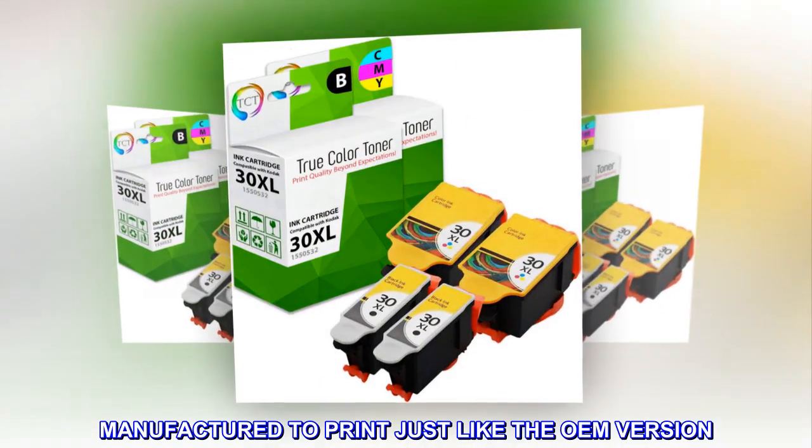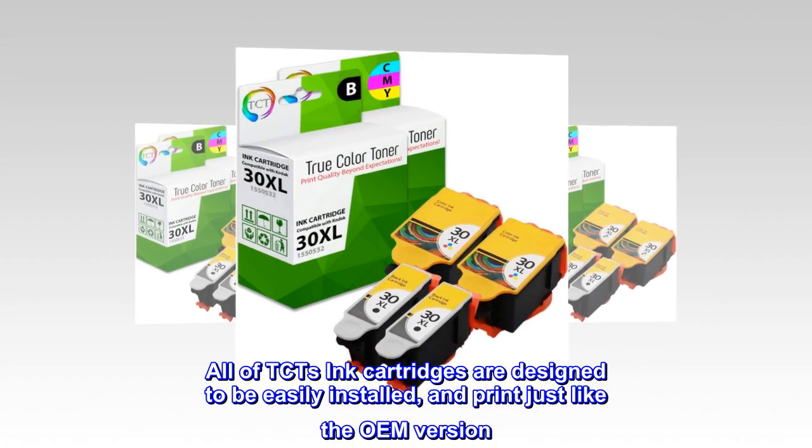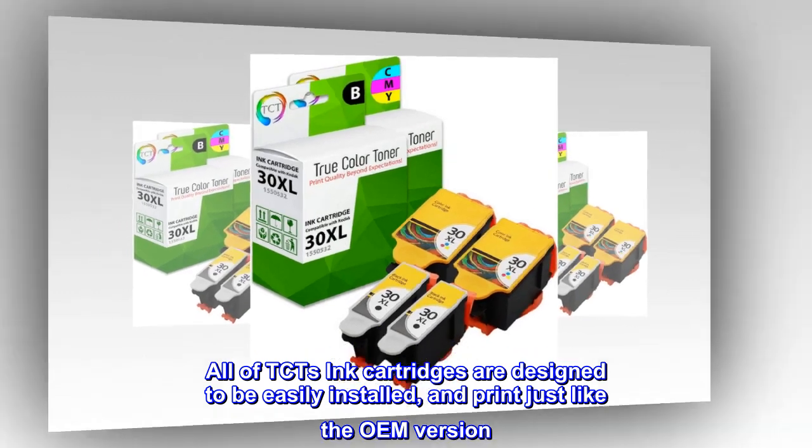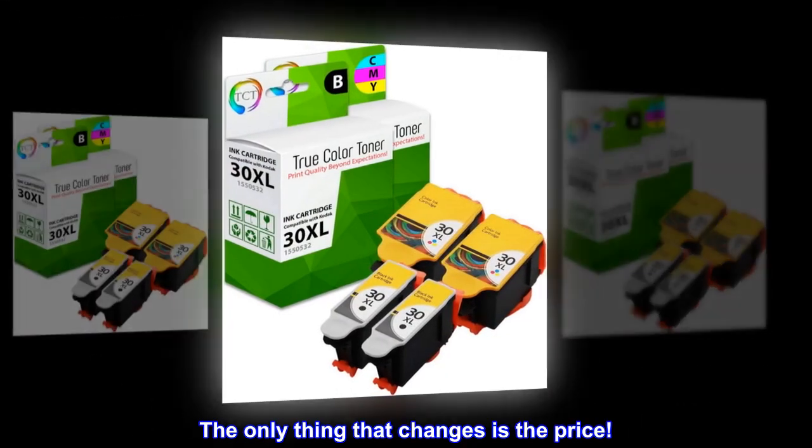Manufactured to print just like the OEM version. All of TCT's ink cartridges are designed to be easily installed and print just like the OEM version. The only thing that changes is the price.